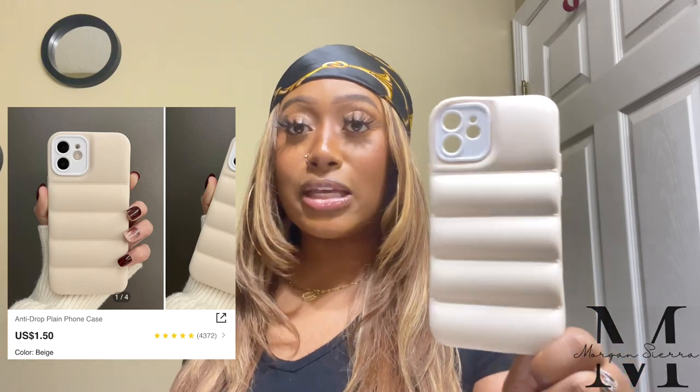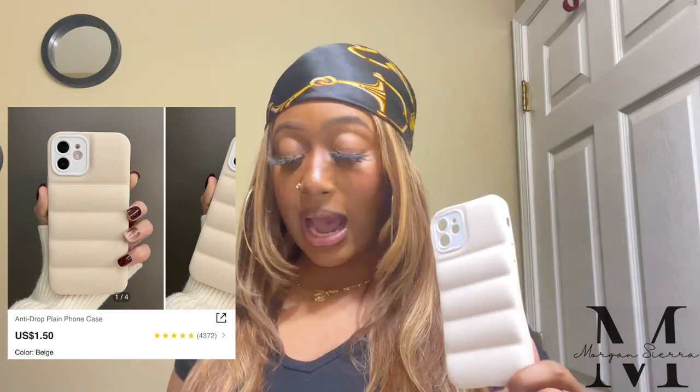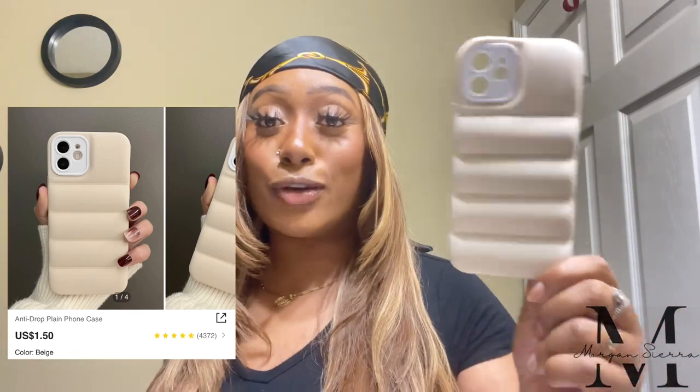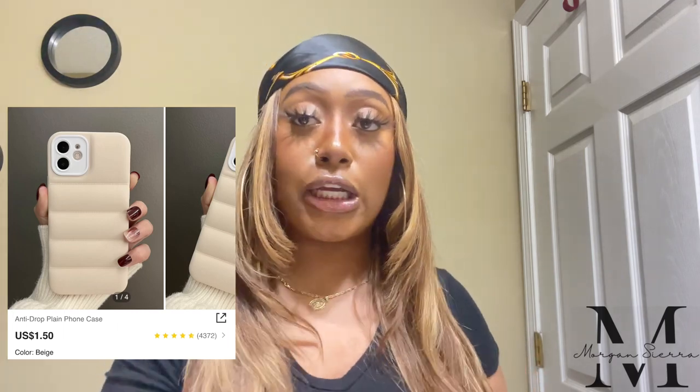I'm not someone who changes my phone case often — I like to keep the same case for a while. But I fell in love with this one — it's the anti-drop plain phone case. Look at this, it's giving me puffer jacket! It's more of a fall/winter vibe but I don't care, it's so cute. It's in this beige color and they also had a black one. This is going on my phone today after I finish this video. Shein has so many phone cases — honestly it's a one-stop shop.